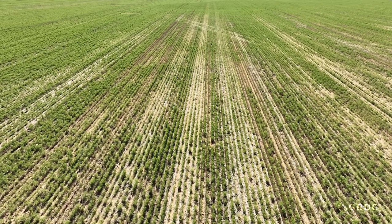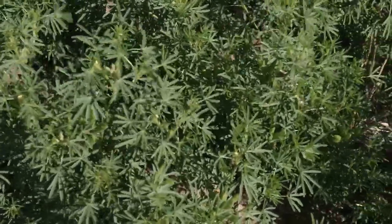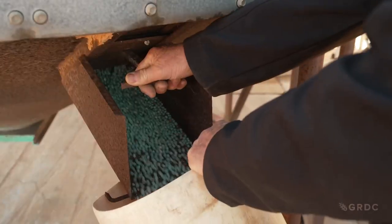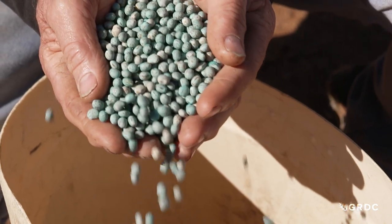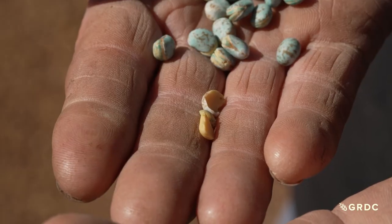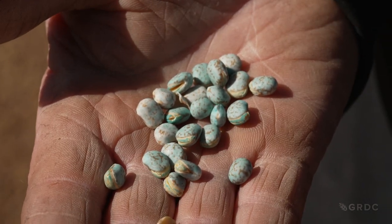A benchmark study of 27 growers looked at germination impacts for lupins, focusing on reducing the incidence of split seed. Split seed can result from harvest activities such as machinery impacts and manganese deficiency, potentially resulting in yield penalties higher than 70%. When we looked at germination testing at harvest time, we found an average of 96% germination pre-harvest, and that reduced post-harvest to around 74% on average.